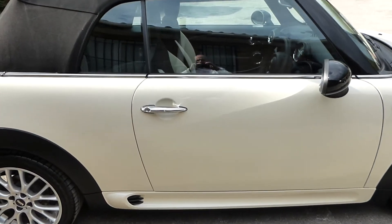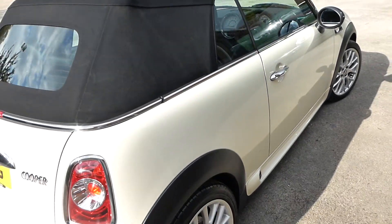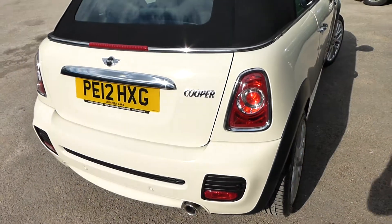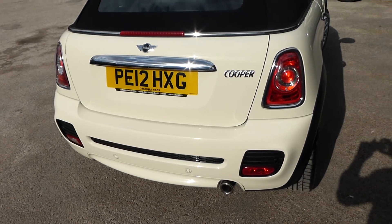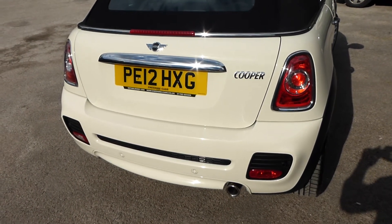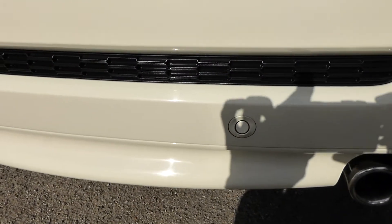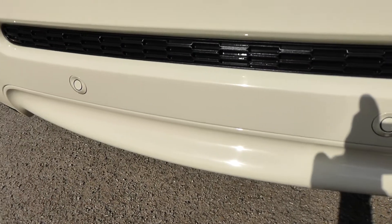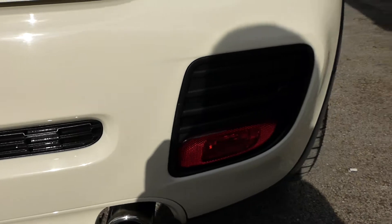The Chilli Pack comes with half leather sports seats, which we'll show you when we go inside the car. It's worth noting it also has a wind deflector, which we've stored currently in the boot, as well as a storage pack. There are parking sensors — two sensors in the centre of the rear bumper — and it's the sports JCW bumper.